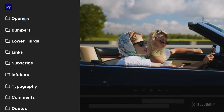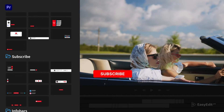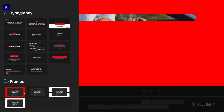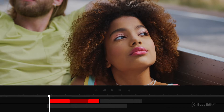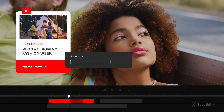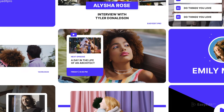New YouTube Essential Library works with EasyEdit Viewer, a quick tool for video design. Edit compositions in one click, change duration of any shot, edit text and customize colors so they match your identity. Choose your unique style.